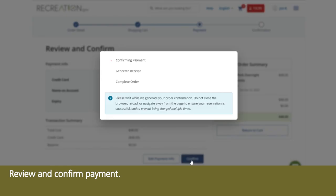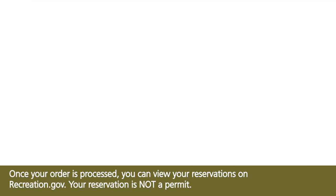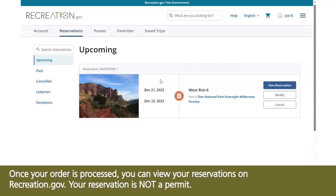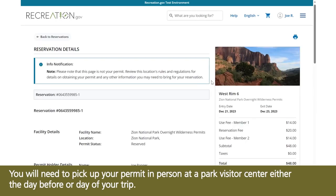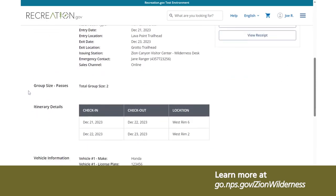Review and confirm payment. Once your order is processed, you can view your reservations on Recreation.gov. Your reservation is not a permit. You will need to pick up your permit in person at a park visitor center either the day before or day of your trip. Learn more at go.nps.gov/ZionWilderness.